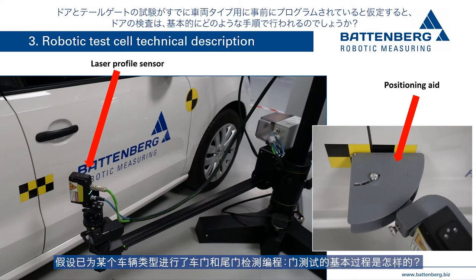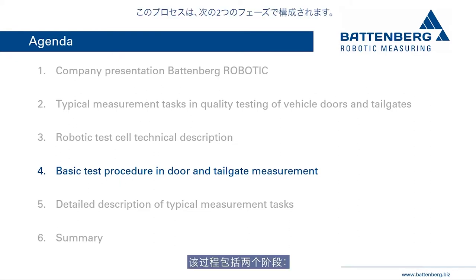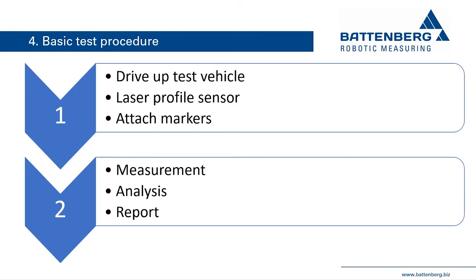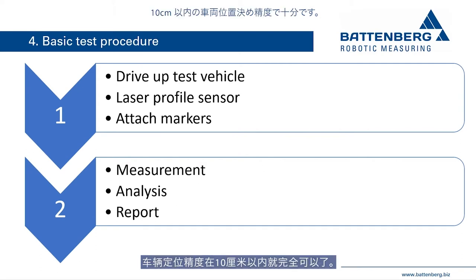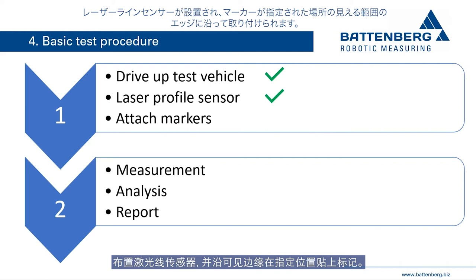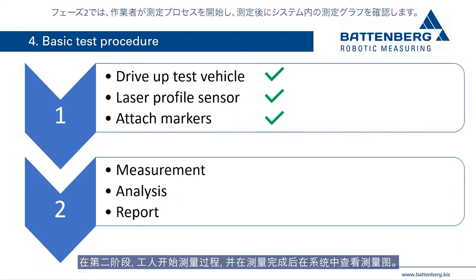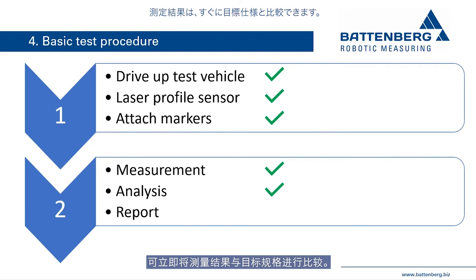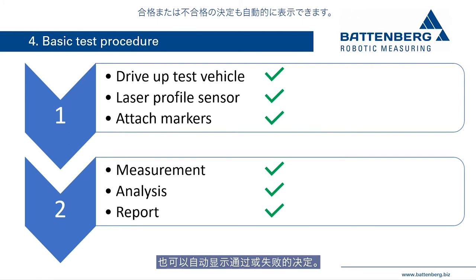Assuming door and tailgate tests have already been programmed for a vehicle type, the process consists of two phases. In phase one, the test vehicle is driven in front of the measuring robot — vehicle positioning accuracy within 5 to 10 centimeters is sufficient. The laser profile sensor is set up, markers are attached along visible edges, and the worker leaves the test cell. In phase two, the worker starts the robotic measurement process. After the test is finished, the measurement graph is displayed, results compared with specifications, and pass or fail decisions can be made automatically.